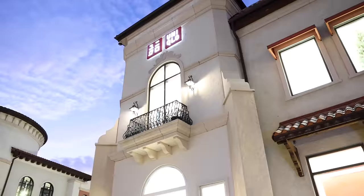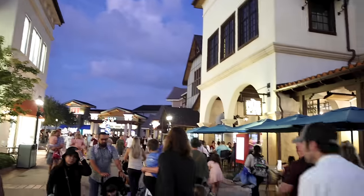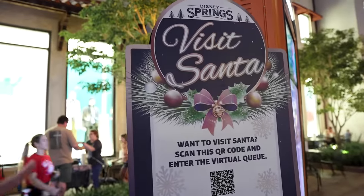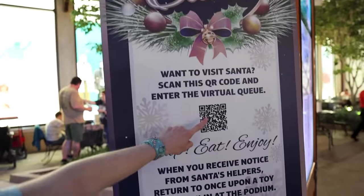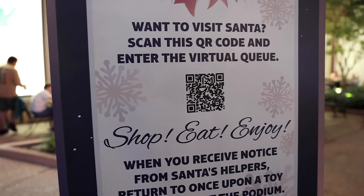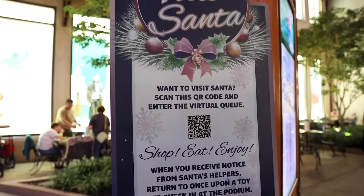Right in front of the Uniqlo and Polite Pig, we found a sign that says 'Visit Santa.' This is the QR code for you to join the virtual queue to see Santa at the Once Upon a Toys store.